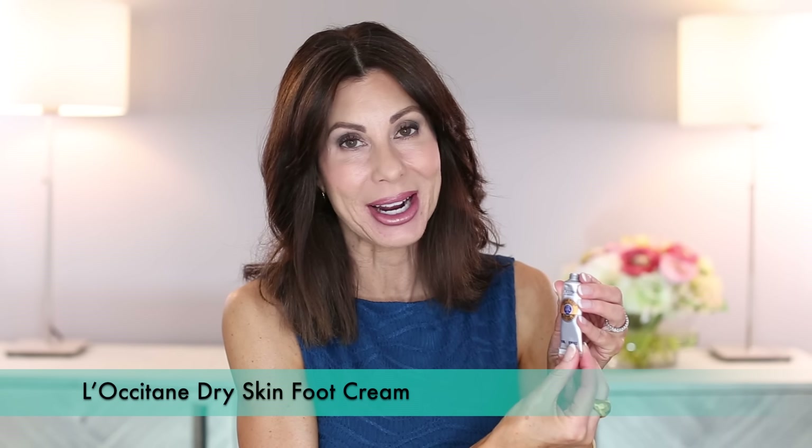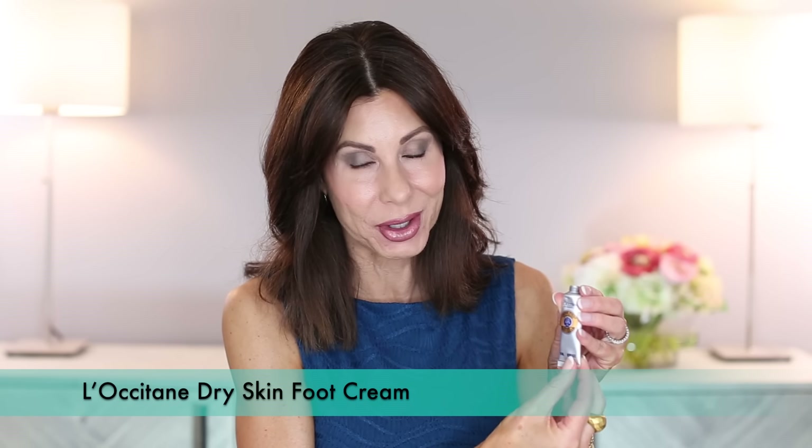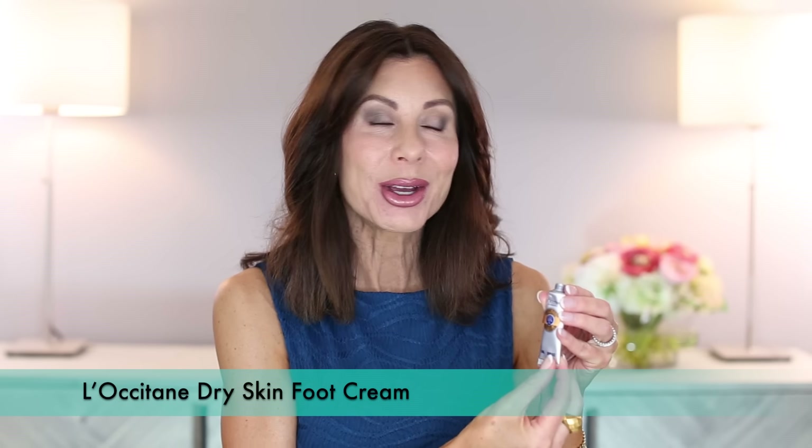Another product from L'Occitane — this was a sample that came as a free purchase sample — is the foot cream. And wow, this is a lovely product. If you are someone who likes your foot cream — I'm not going to go out of my way or spend the money on a foot cream, but when I get one or receive one, I'm going to use it because I feel like it's very pampering. Another L'Occitane product that is always on repeat is the almond shower oil.